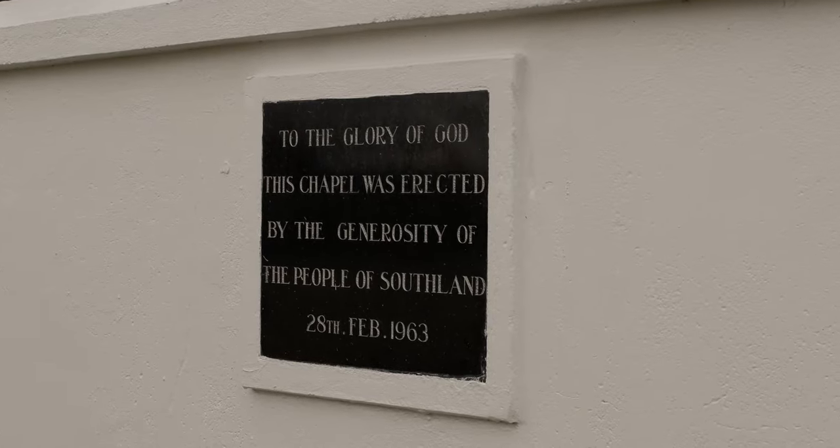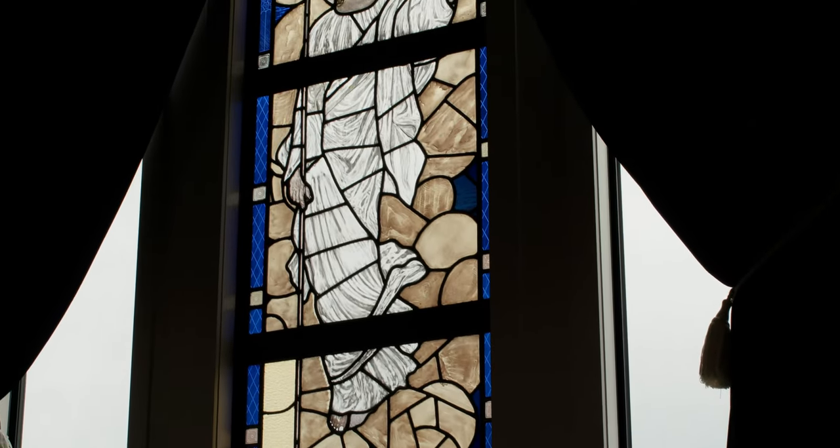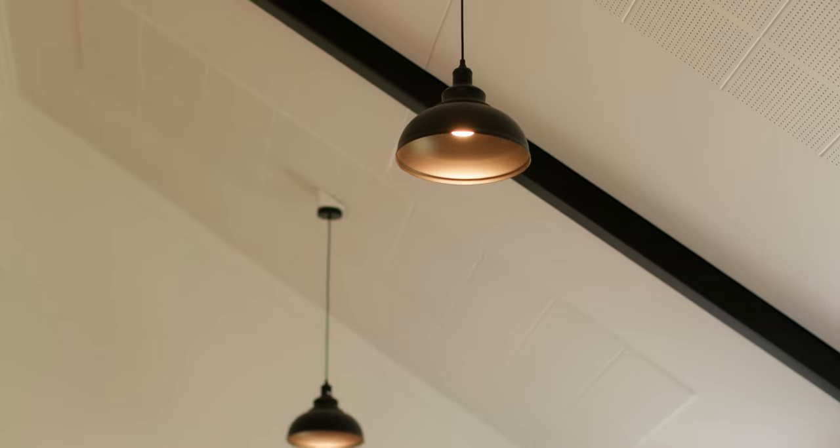Step inside to discover meticulous craftsmanship. The open plan living space with custom velvet curtains and high foot ceilings exudes an atmosphere of grandeur.